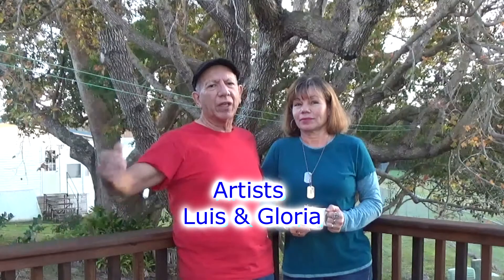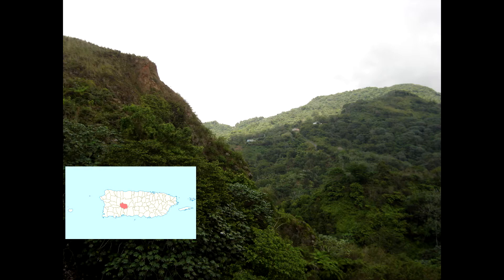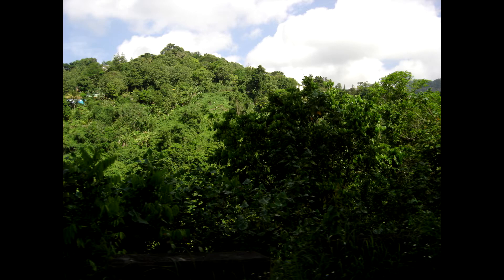Hello everyone, welcome to our channel. Hope you enjoy the video, so let's get started. Adjuntas is located on the west coast of Puerto Rico — southwest, I would say.